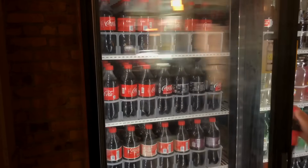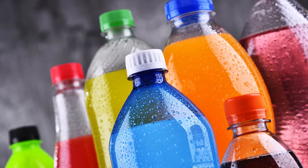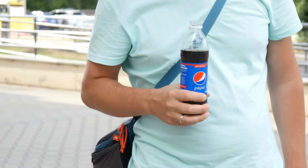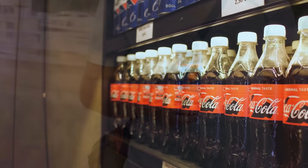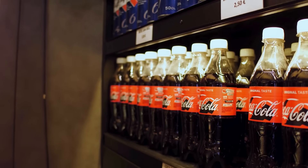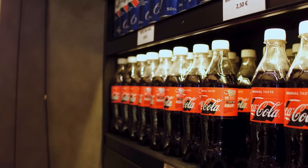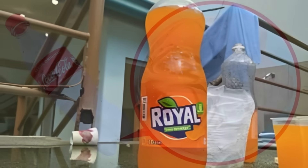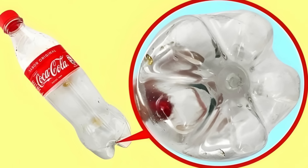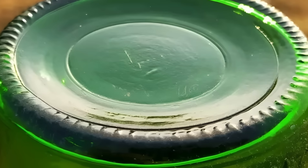When you grab a soft drink from the fridge, you probably don't think much about the bottle itself. It's just a plastic container holding your favorite fizzy beverage. But have you ever noticed that nearly all soft drink bottles have a very specific shape — a narrow neck, a curved middle, and a wider bottom with little feet or ridges that help it stand upright?